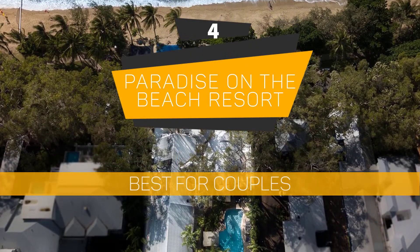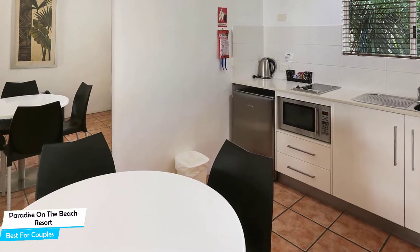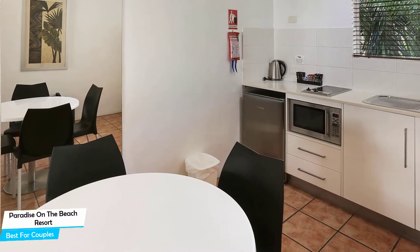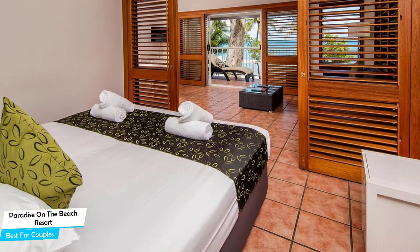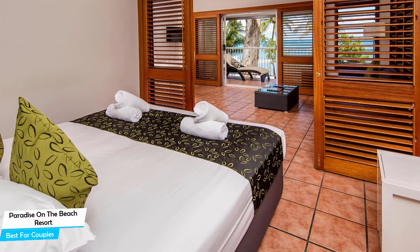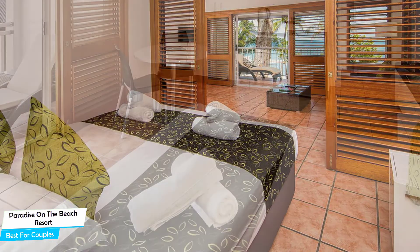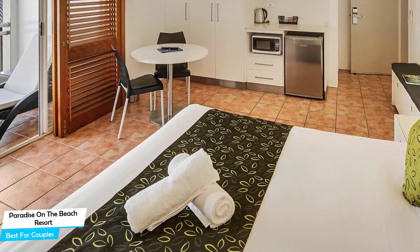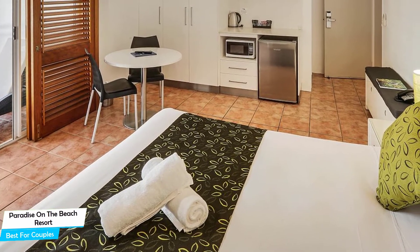Number 4: Paradise on the Beach Resort – Best for Couples. If you're looking for a honeymoon getaway or want to spend some nice time with your significant other, then you need a hotel that has a lot to offer. An ideal hotel for couples would have cute rooms, great views, relaxing areas, and great food. The Paradise on the Beach Resort has all of that. It's a four-star beach hotel with outdoor pool near Palm Cove Beach, located 100 meters from the center of Palm Cove.